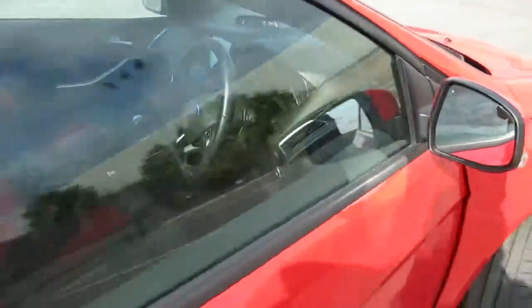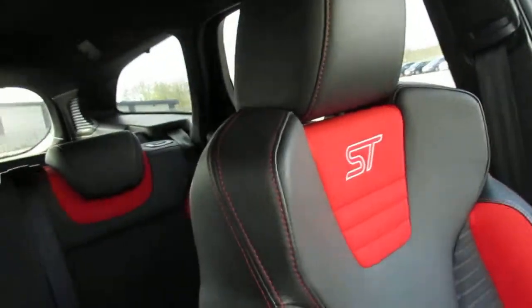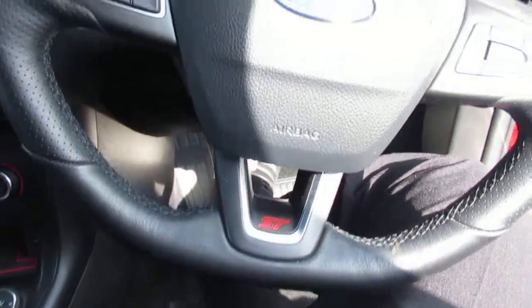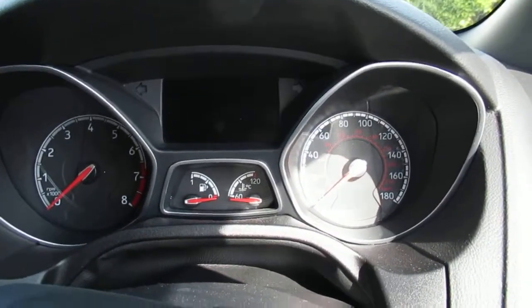As we enter the front of the car, it has racing bucket seats, ST-badged leather-bound steering wheel. This car has done 25,338 miles.